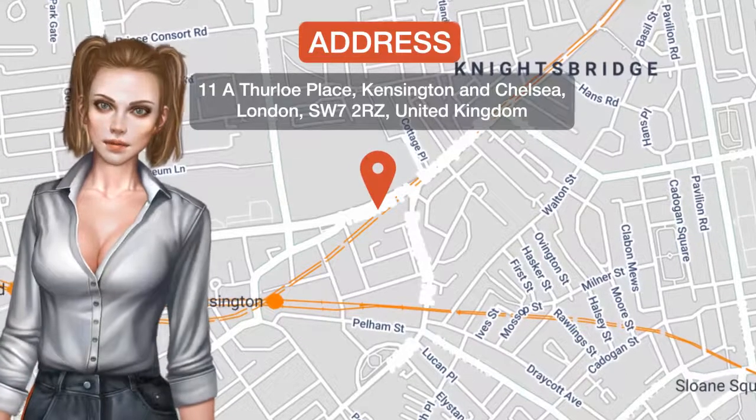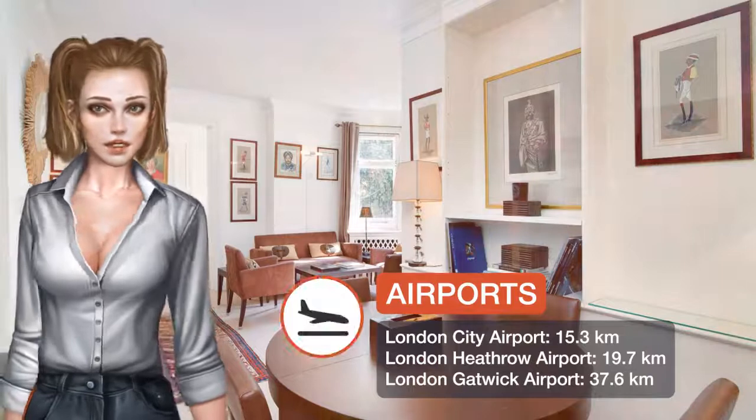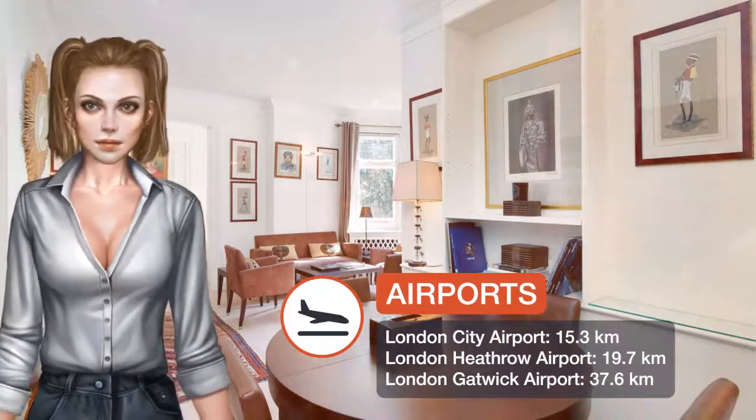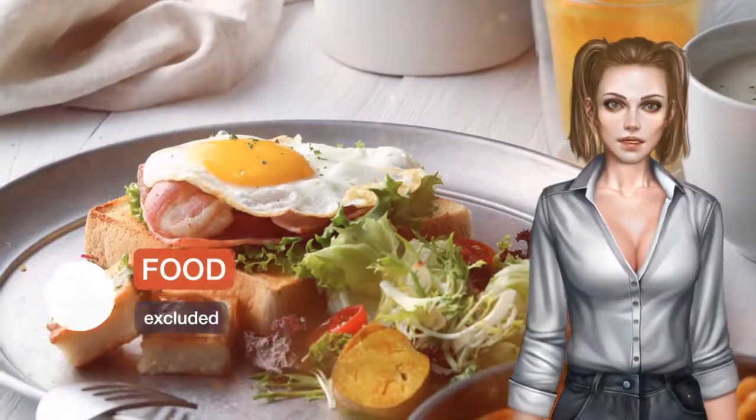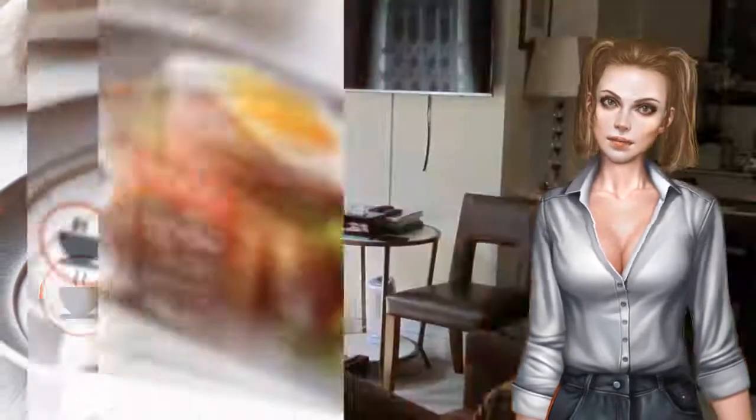One of our best sellers in London, in the Kensington and Chelsea district, close to the Victoria and Albert Museum. Garden Cottage features free Wi-Fi and a washing machine. The property is 458 meters from the Natural History Museum London.